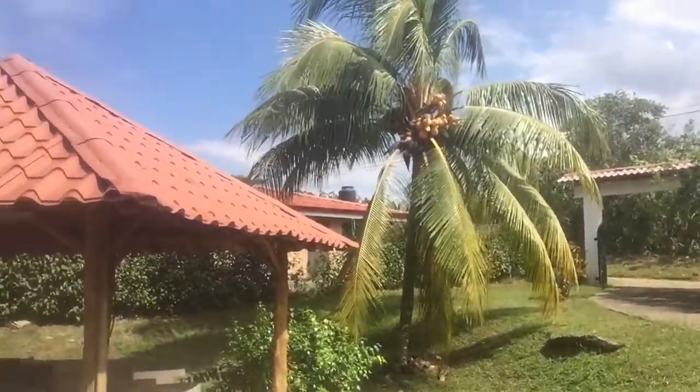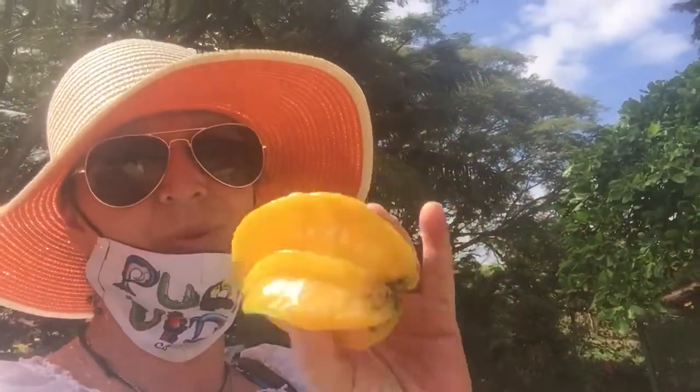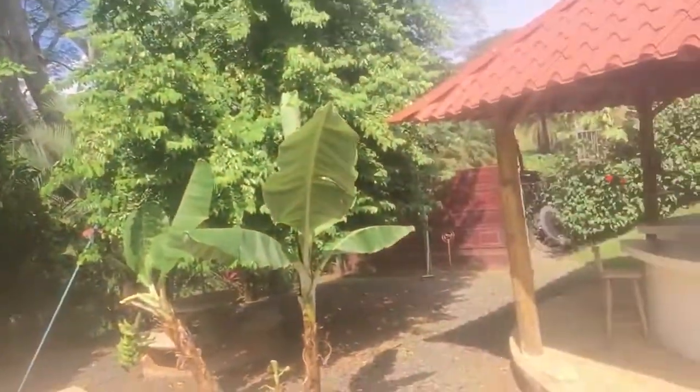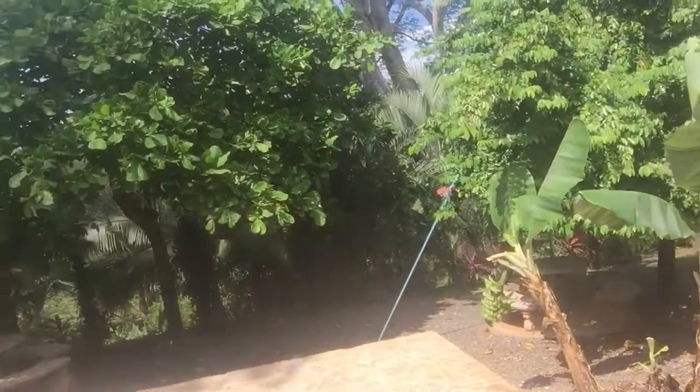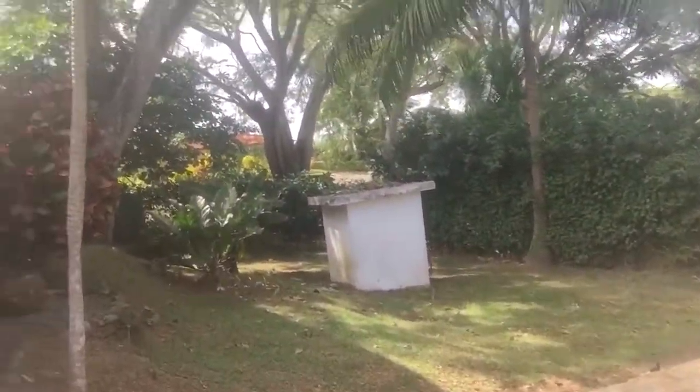Amazing. Coconut, plantain, and gambolas — star fruit, one of my favorites, one of those super fruits. Vegetation. There's almonds. Some more plantain.